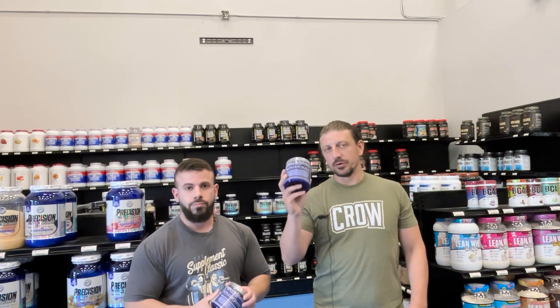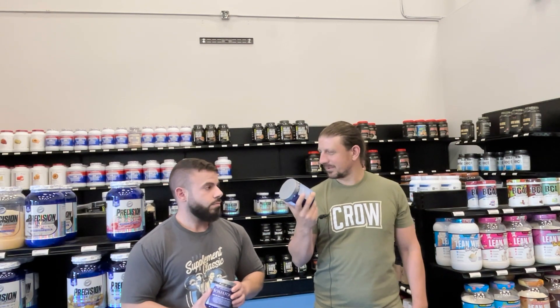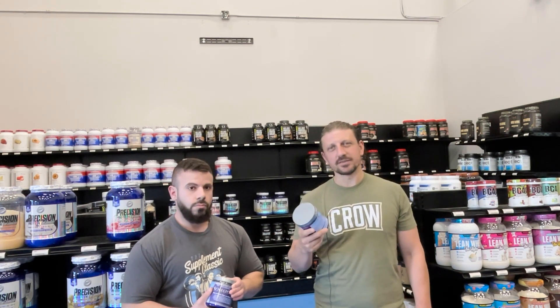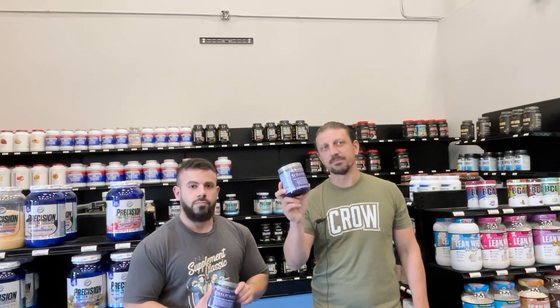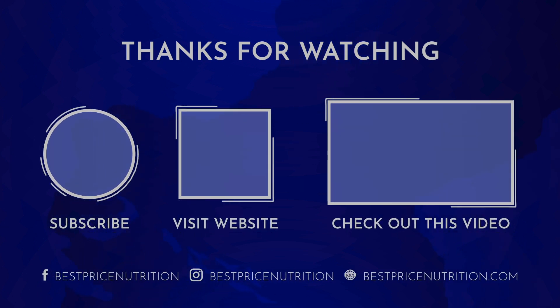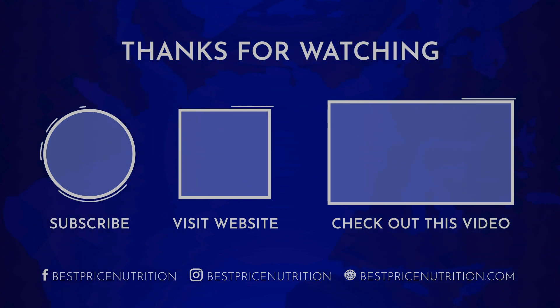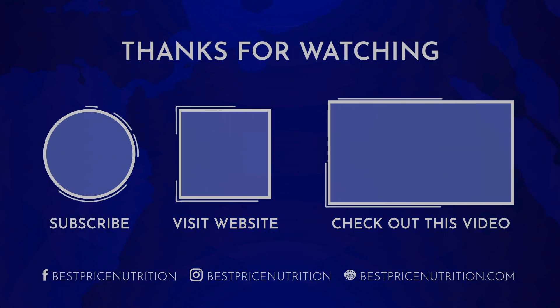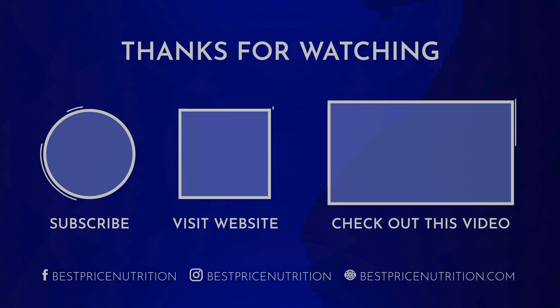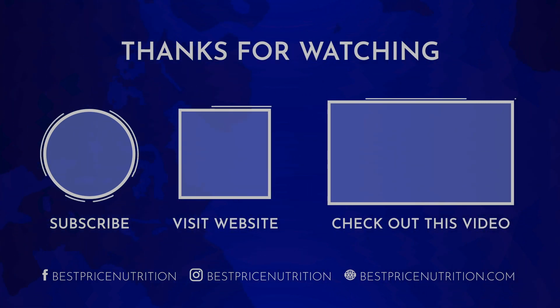We'll go ahead and drop a link down below to the product page on the website where you can pick this up. I want to say this starts at $39 and some change. If you buy two or three tubs, you wind up getting a little bit of a discount. We'll link to this one if you guys are interested. We'll see you next time. Bye!